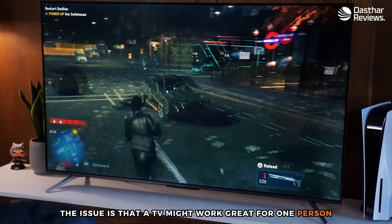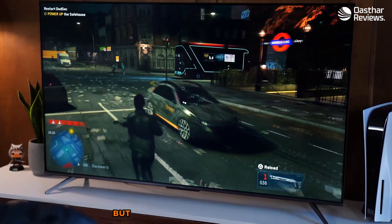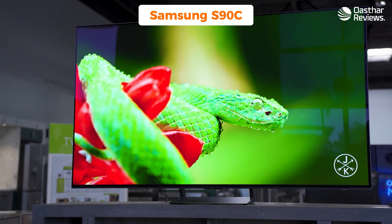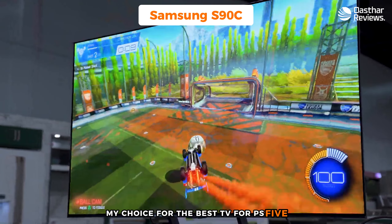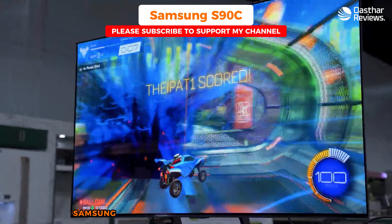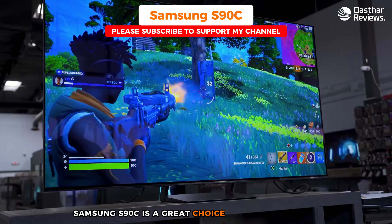Having the right TV can completely change your gaming experience. In this video I'm breaking down the top five best TVs for PS5, so you'll never have to suffer through choppy, low quality gameplay again. The issue is that a TV might work great for one person but might not be the best for you, because most TVs are not made with PS5 players in mind, which is why I made sure to include options for all types of situations.